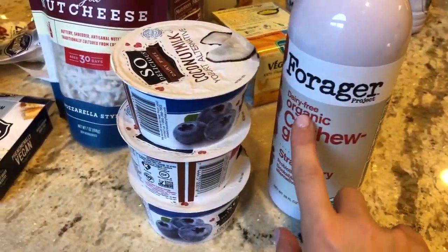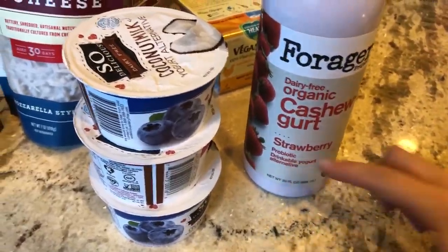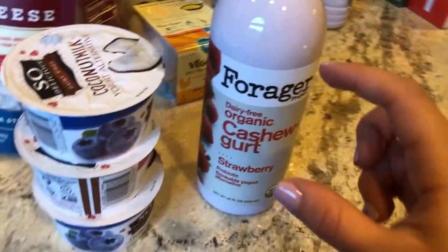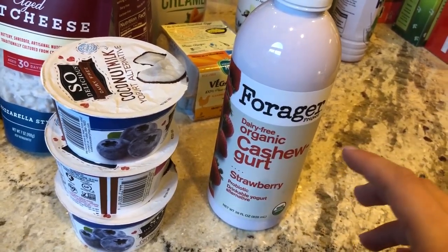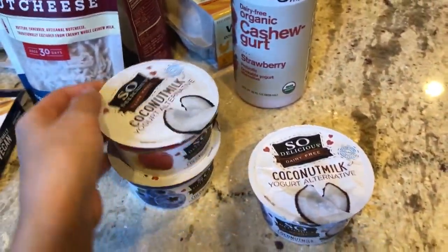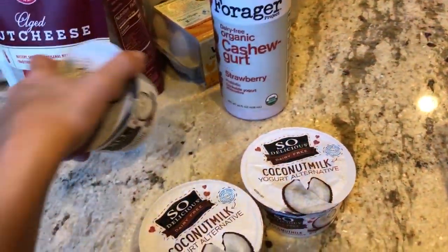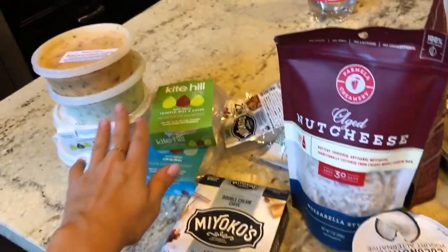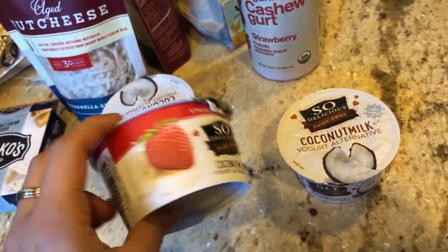You can also have yogurts as a vegan. Forager dairy-free organic cashew gurt — it tastes like strawberry GoGurt and has probiotics. Sometimes I'll make a yogurt bowl with it, topped with granola, nuts, coconut shreds, fruits, cacao nibs, and cacao powder. Then we have So Delicious — this one is more widely available nationwide. The So Delicious brand is the best one I've found so far. I don't actually like Kite Hill's almond yogurts — this is strawberry banana.